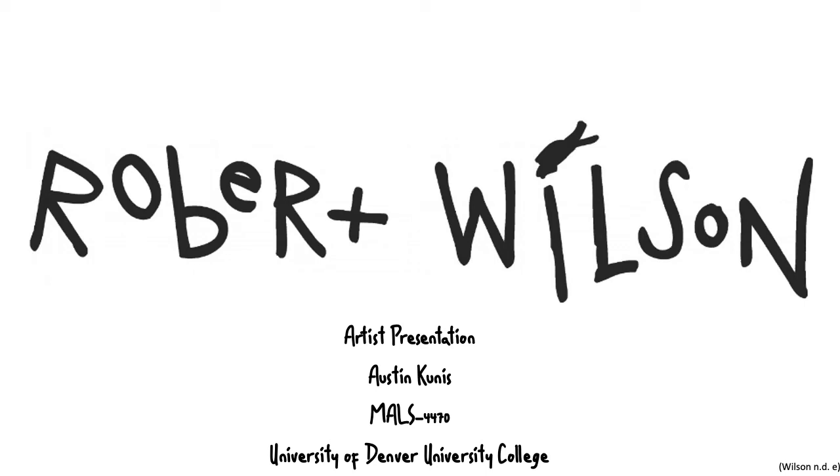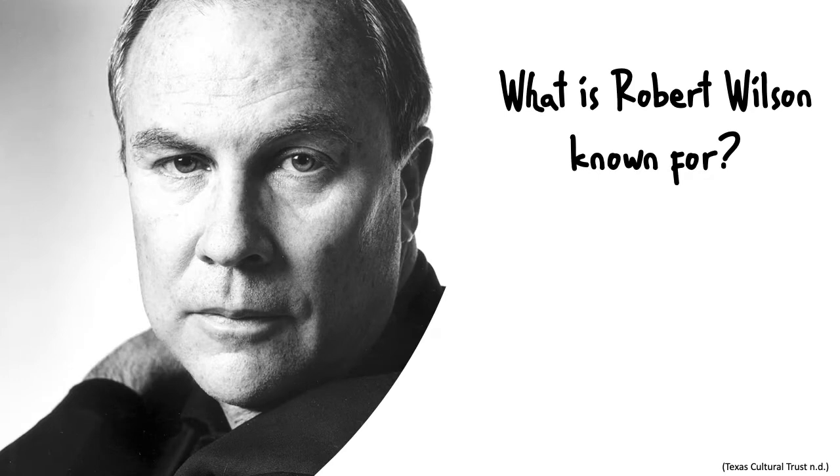Hi, my name is Austin Kunis and today we're going to be talking about Robert Wilson. This man here is Robert Wilson. He's an American artist from Texas.